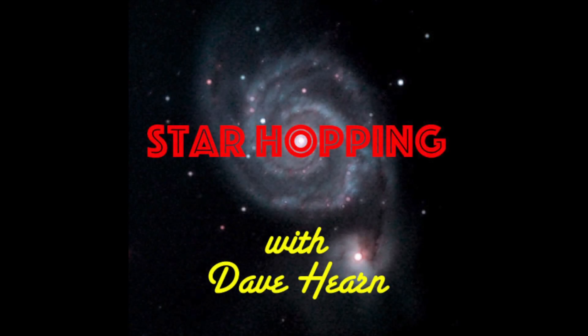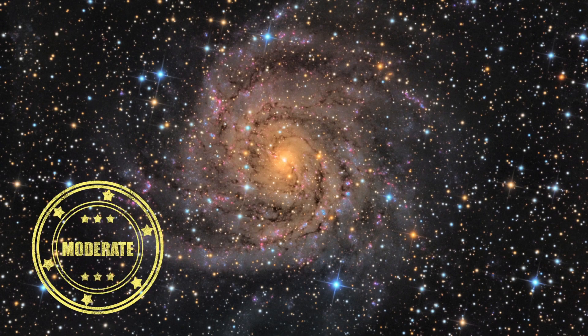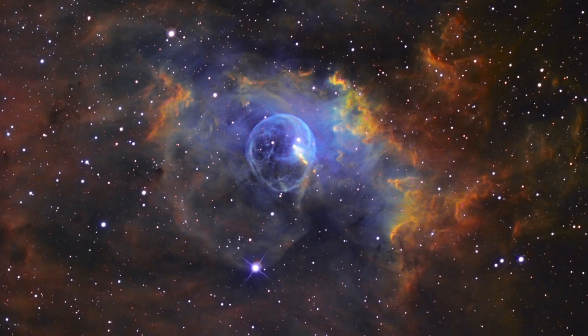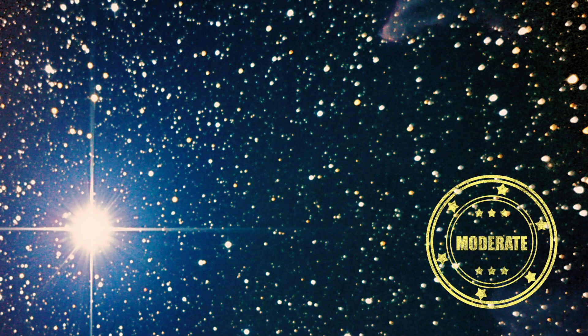In this episode of Star Hopping, we'll look at the Camelopardalus region and show you how to find these beautiful deep sky objects: IC 342, the Bubble Nebula, and the Gamma Cassiopeia Nebula — IC 59 and IC 63. Let's go Star Hopping!